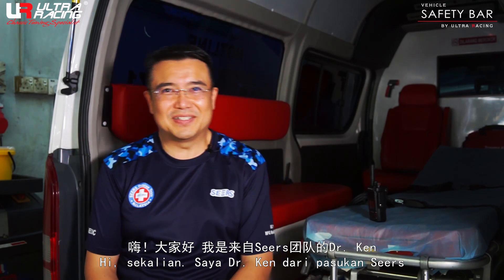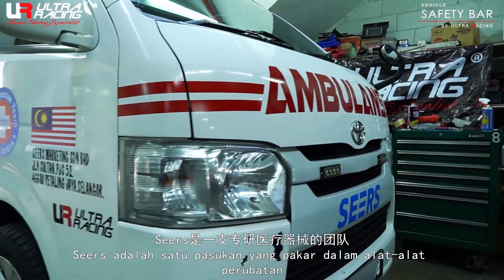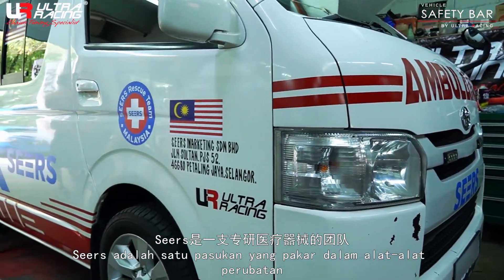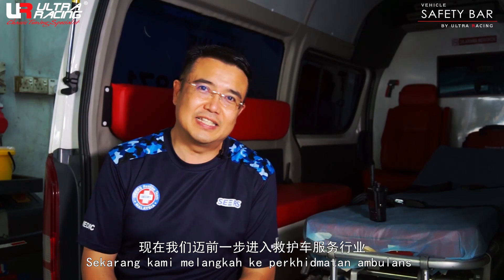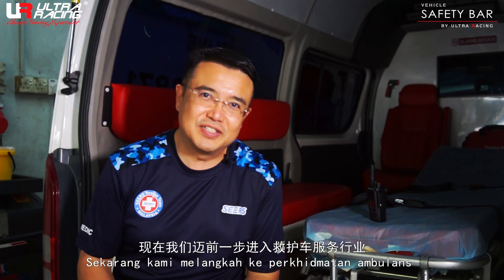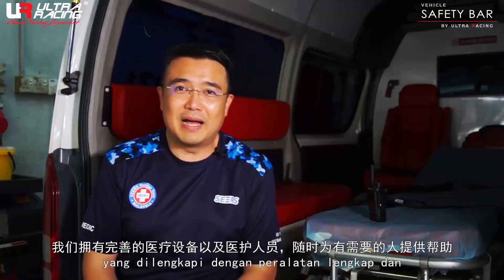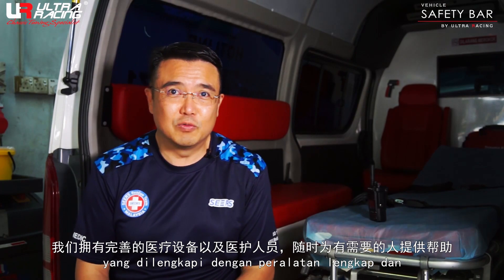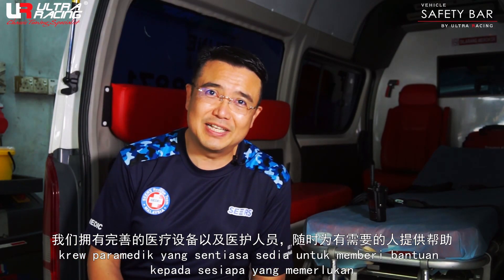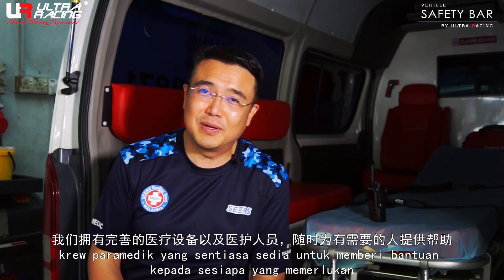Hi, good day everyone. My name is Dr. Ken. We are from Team Sears. Sears, as you know, we are very much into medical devices, and right now we have ventured another step ahead with our ambulance team. This is a totally NGO team whereby we have a full equipment setup with all our paramedic crew ready to provide rescue to everyone in need.